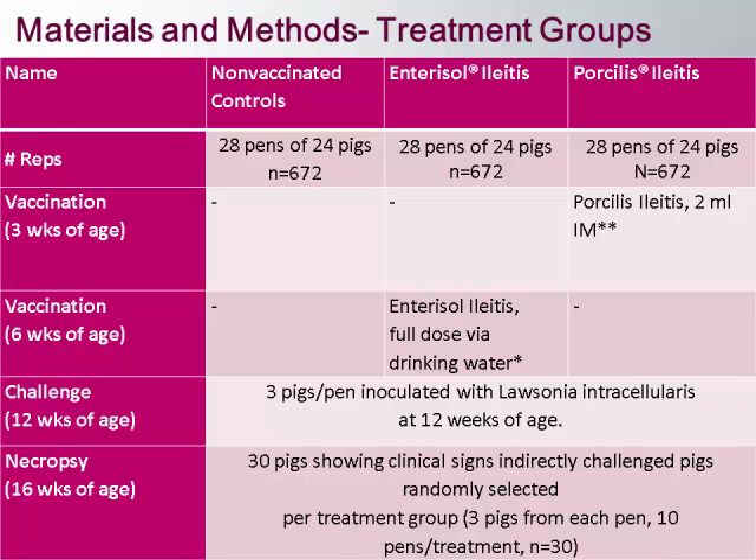The three seeder pigs were inoculated with a gut homogenate targeting a concentration of 10 to the 8th, at 12 weeks of age. Four weeks later, we necropsied 30 pigs that were showing clinical signs — the indirectly challenged pigs in the pens. We selected three pigs per pen across 10 pens per treatment, totaling 30 pigs. Ileum and cecum samples were collected and sent to Iowa State Veterinary Diagnostic Laboratory for presence and severity of Lawsonia intracellularis. The diagnostician at Iowa State was blinded to all three treatment groups, as were the observers at the barn.